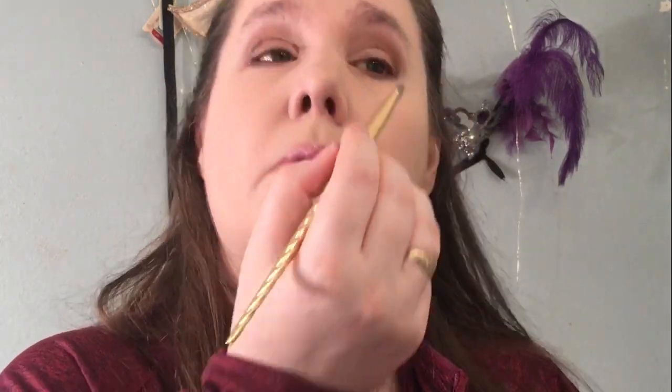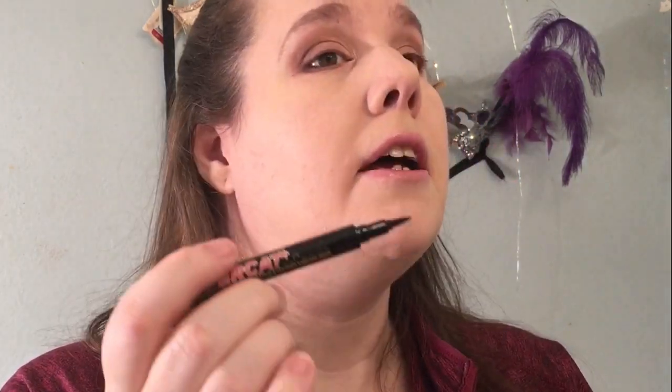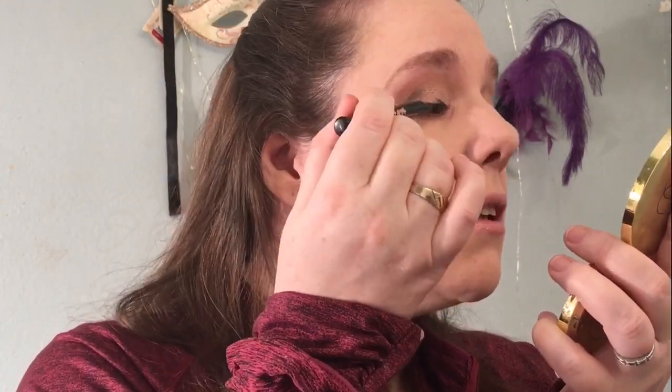Lastly I'm taking that lightest shade and just dusting it on my inner corner. That leaves me with their eyeliner called Super Cat — this is the one thing in here I don't think I've used at all. It's a felt tip pen and I'm just sweeping that across the lash line. This eyeliner goes on pretty easily, though I'm not happy with the way my wing looks right now.